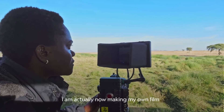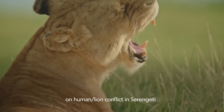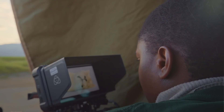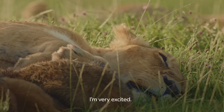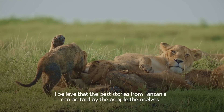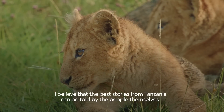I am actually now making my own film on human-lion conflict in Serengeti and I'm using the Red Gemini. I'm very excited. I believe that the best stories from Tanzania can be told by the people themselves.